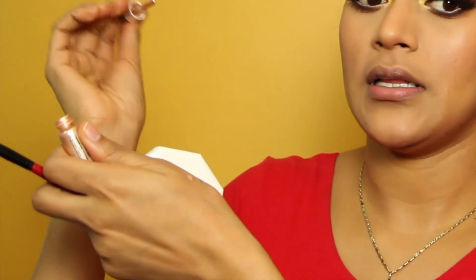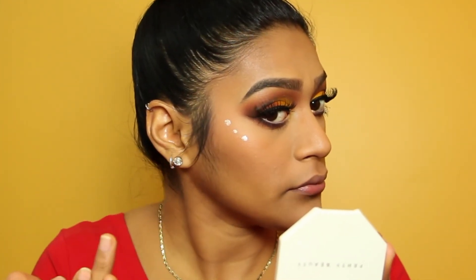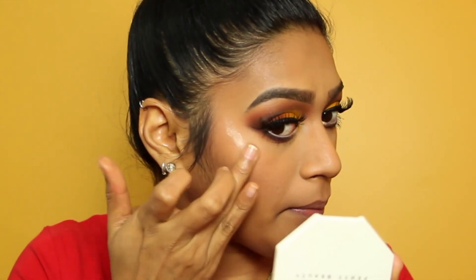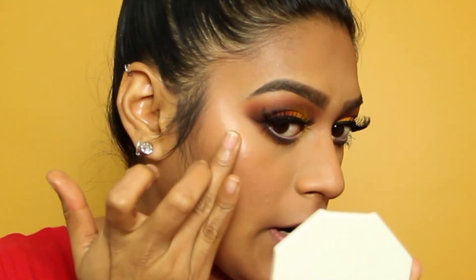I like to add a liquid illuminator — the Cover FX one. I have the little sample and it's in the gold color. I literally just take one drop, go in on certain places I want to highlight, and apply with my finger. I'll show you — I want my highlight right here, so I just pop that on and blend it out before I put on my powder highlight.